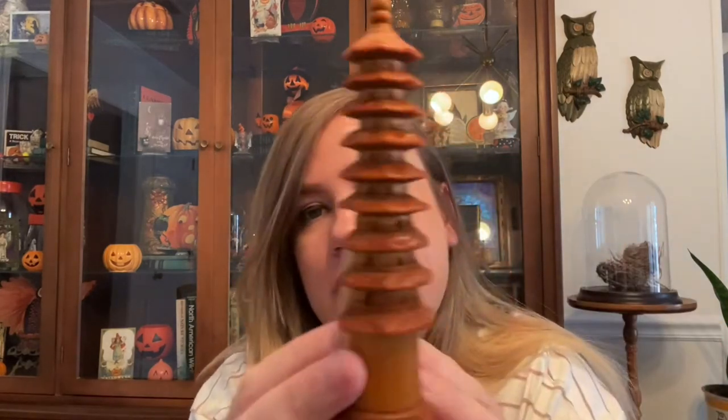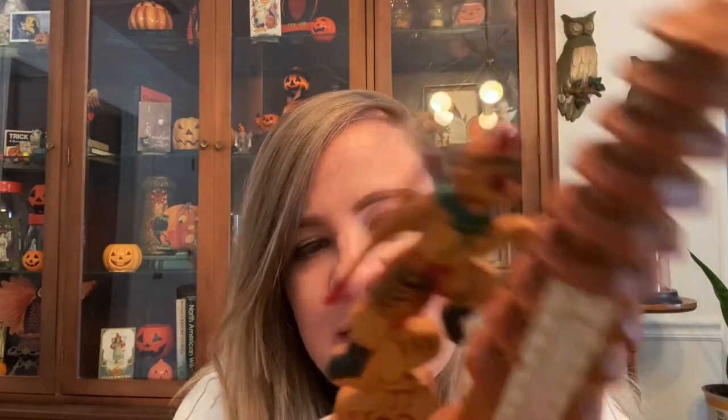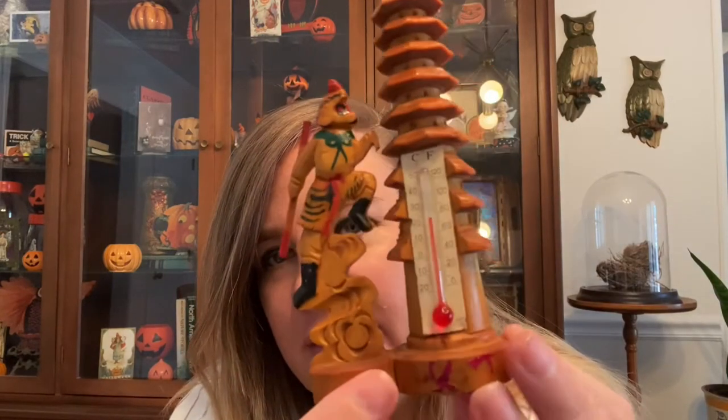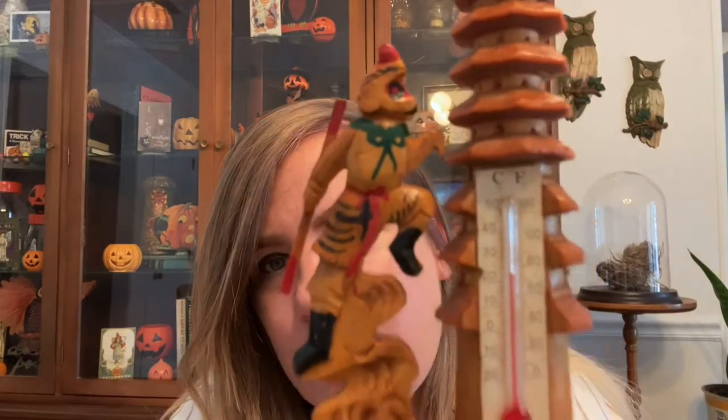Then I found this little thermometer — it's super weird but really cute. It's like a little dog and I think it's Russian. He's like climbing up a little tree or tower. It was $2.99 at Goodwill. I love things that are quirky and unique like this — if I've never seen something before, that's definitely when I want it. It's all made out of wood and hand-carved, which is pretty cool.